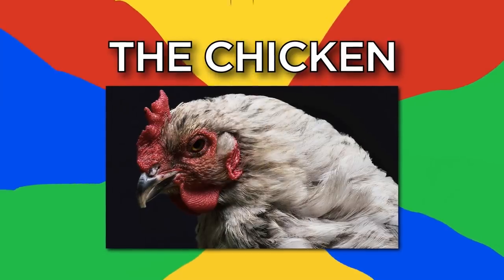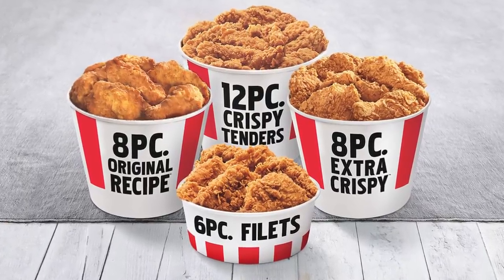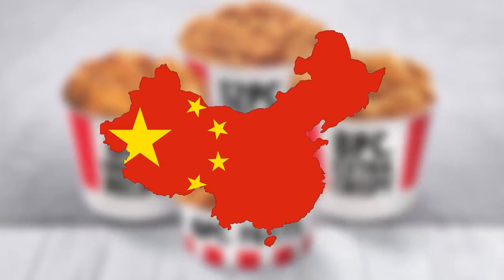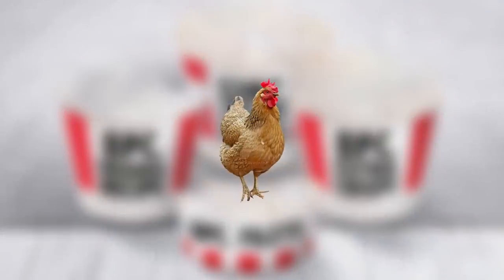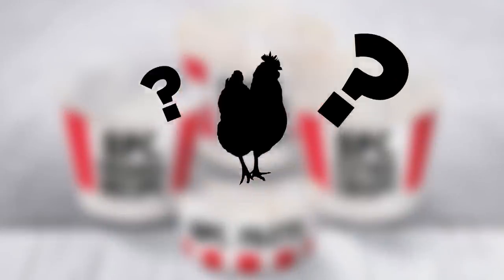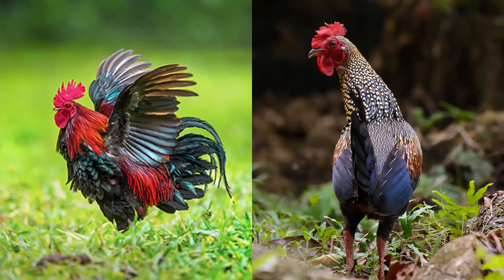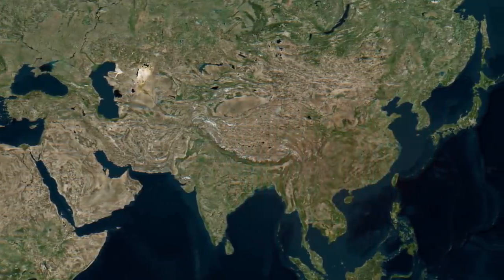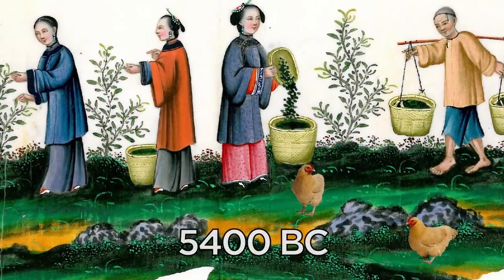Number 7: The Chicken. Believe it or not, the original KFC recipe wouldn't exist without Chinese interference, because without them there'd be no chicken to put in the buckets. While their origins are shrouded in mystery, most scholars believe that domesticated chickens arose from crossbreeding red and gray jungle fowl in southeastern parts of China. Fossil records indicate this domestication occurred at around 5,400 BCE.